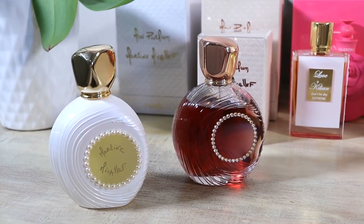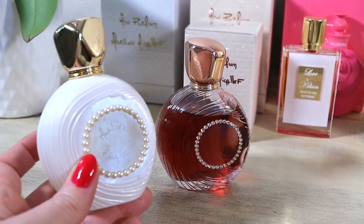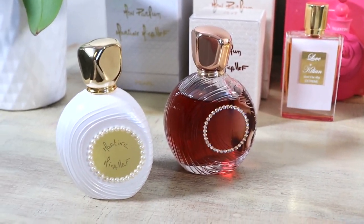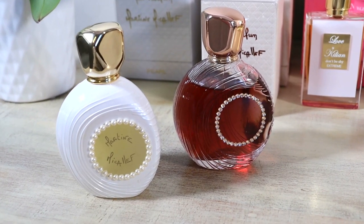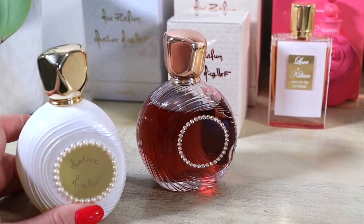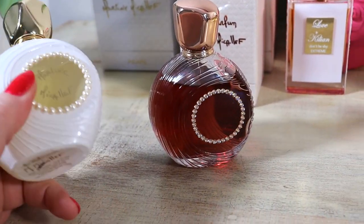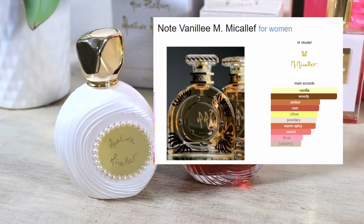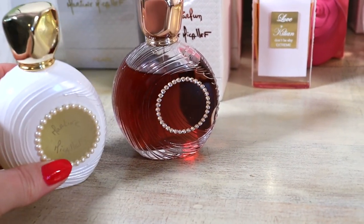I heard through the grapevine that they were discontinuing these — they slashed prices in half. This one used to be around $200 US and now it's going for under $70. I just checked today and there's still some left, so it felt like a really great deal. I've since heard that they might just be discontinuing the bottles and changing them, similar to what they did with Note Vinny. I just didn't want to take my chances, and the price drop made it feel like I should take advantage.